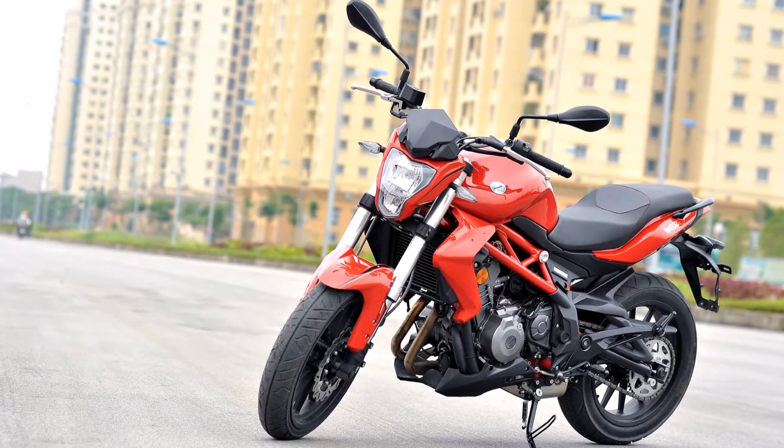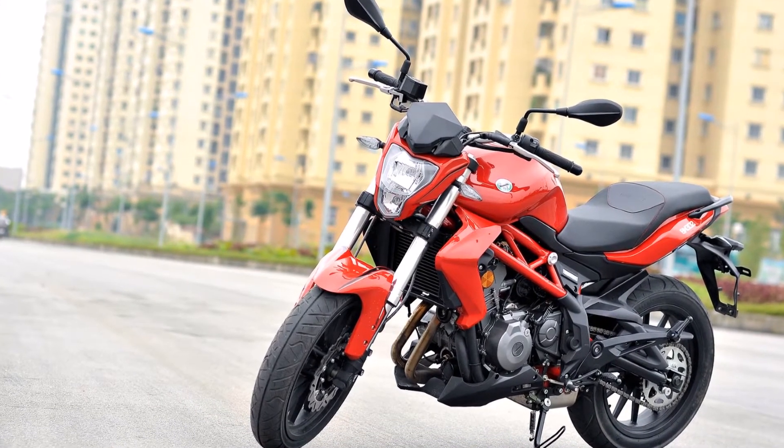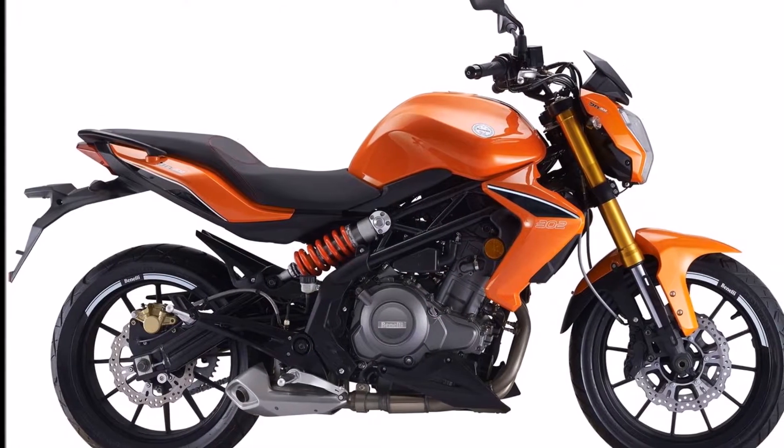Hello and welcome, this is Vaishali. You are watching Tech Gallery. Today we are going to talk about the DSK Benelli 302R.